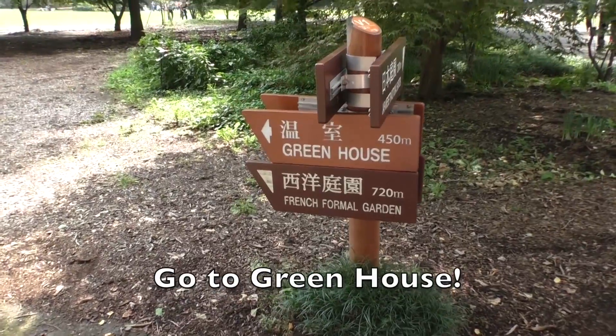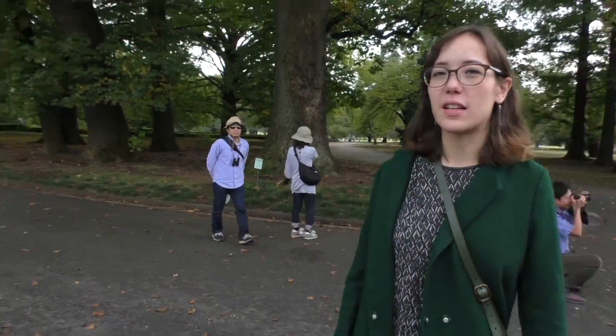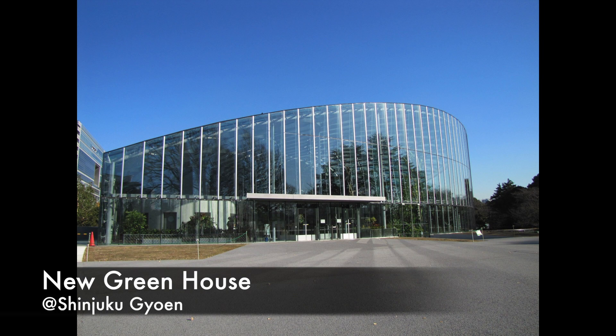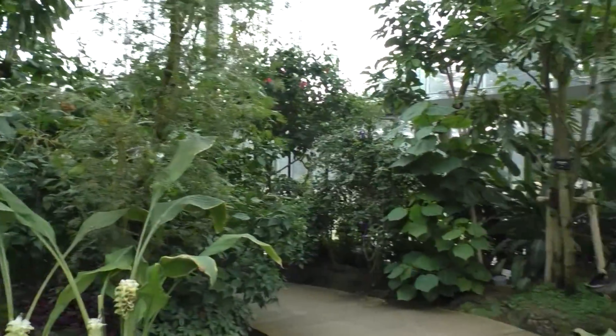Let's head to the greenhouse. Before being an imperial garden, Shinjuku Gyoen was a botanical garden. We're going to have a look at the big greenhouse that was renovated recently. It's over here — it hosts thousands of tropical plants. This greenhouse was first built in 1875, then rebuilt and reopened in 2012 after a few years of work. Let's have a look around.